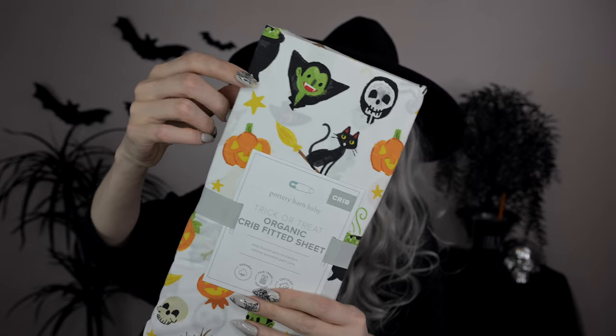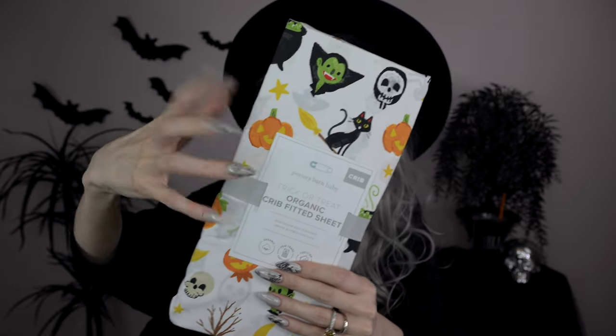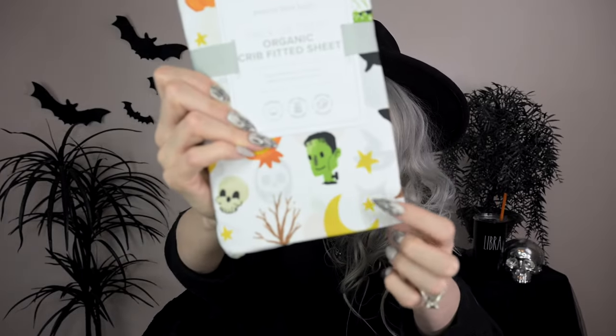Also from Pottery Barn Baby, I found these Halloween fitted crib sheets — I want these for my own bed! They were on Halloween clearance and the design has a grim reaper, skeleton, Dracula, black cat, jack-o-lanterns, stars, a branchy tree, a cauldron, and even a little Frankenstein. So many spooky things on these fitted sheets. I don't know if I can wait until Halloween to use them — I might use them all year round.